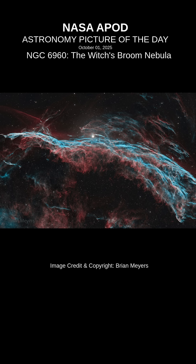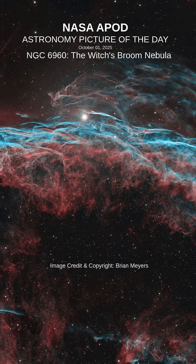10,000 years ago, before the dawn of recorded human history, a new light would suddenly have appeared in the night sky and faded after a few weeks. Today we know this light was from a supernova, or exploding star, and record the expanding debris cloud as the Veil Nebula, a supernova remnant.